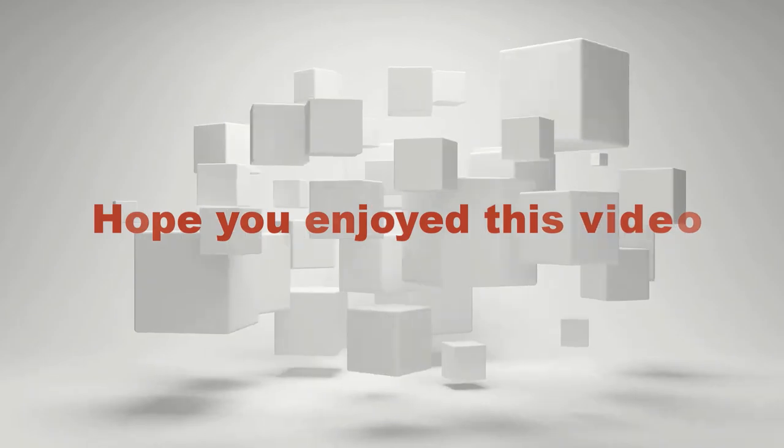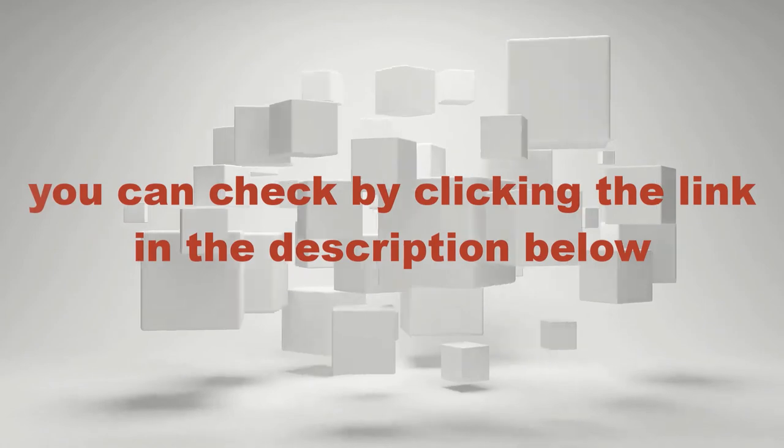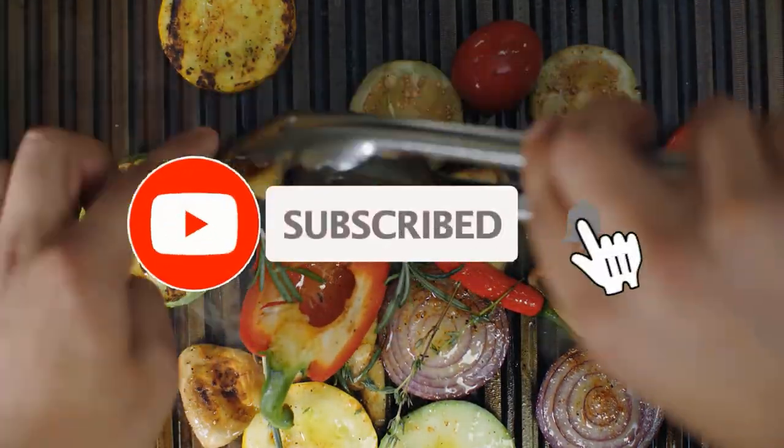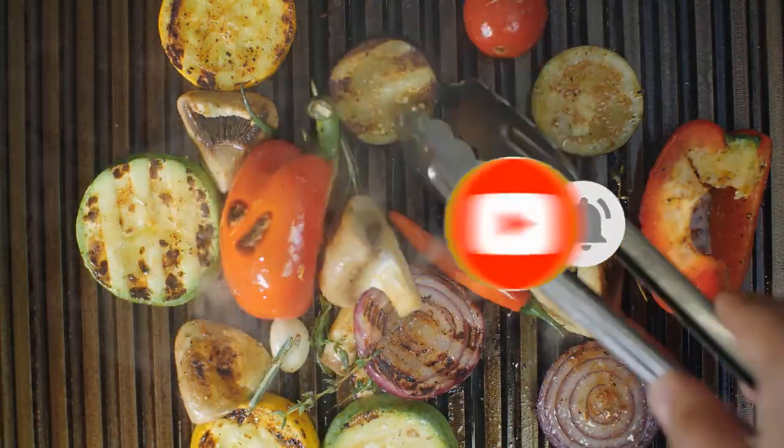Hope you enjoyed this video. If you want to buy or know more about any of these kitchen gadgets, you can check by clicking the link in the description below. If you are new here and like our videos, please subscribe to our YouTube channel and do not forget to press the bell icon. Thank you so much.